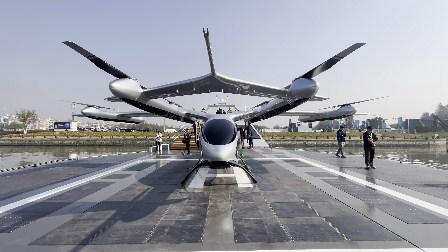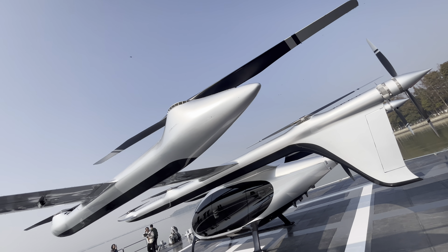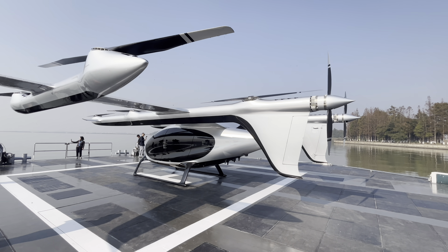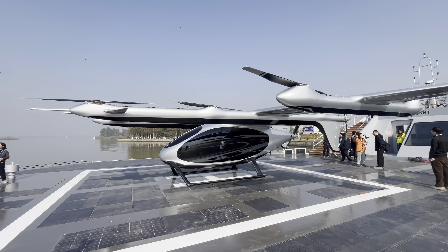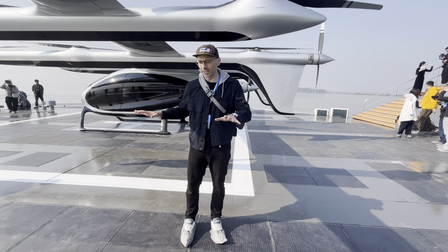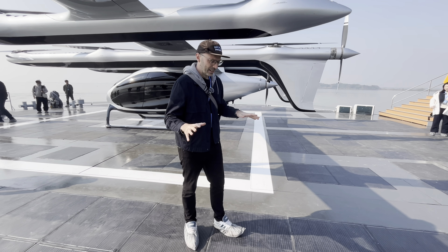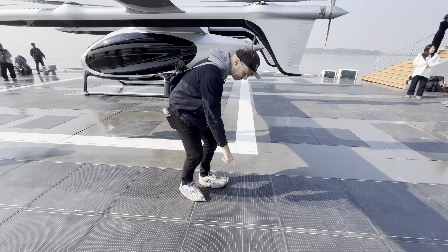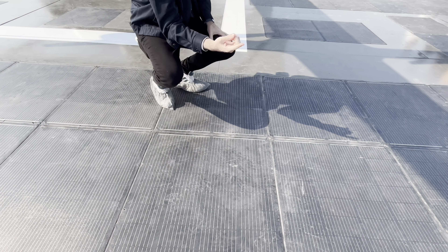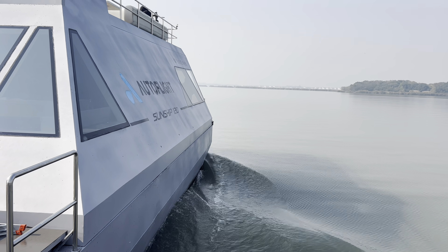Here's the thing about EVTOLs: everyone's focused on making them fly, but nobody's solved how to charge them quickly enough to make them commercially useful. That's what this platform does. This unique electric floating dock, which is actually moving on the lake as we speak, has solar panels embedded into the floor — part of the whole charging infrastructure of this marine unit.